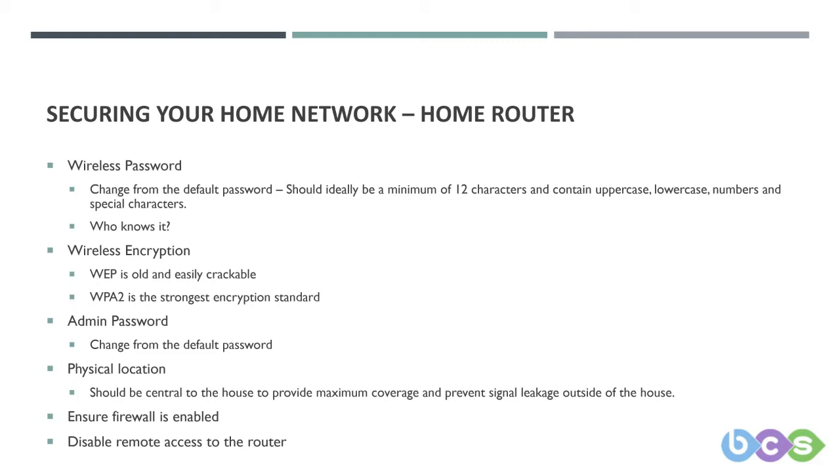If possible, put your router in a central location in your house. Not only does this give a good spread of wireless signal, it also reduces the wireless signal reaching the exterior of your house. We were talking earlier about people sitting outside trying to break in — positioning the router centrally helps with all these layers we talk about.